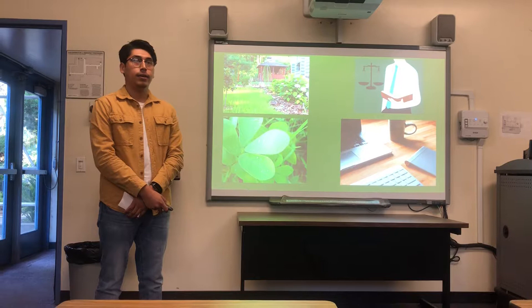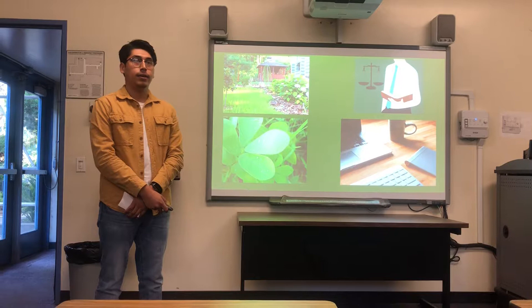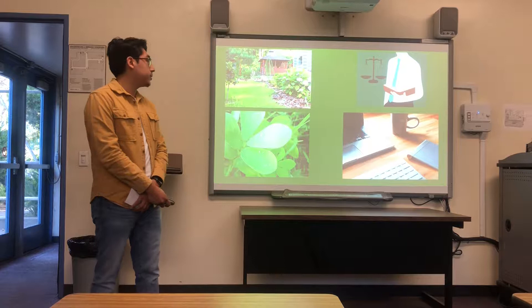That includes first thinking about what plants you want to plant. Whether it's a fruit, a vegetable, or flowers, it's really up to you. There's a variety of plants you can choose from.